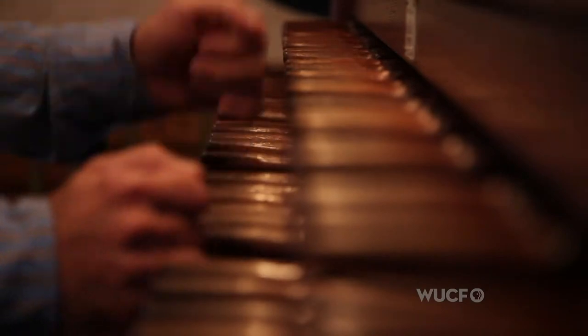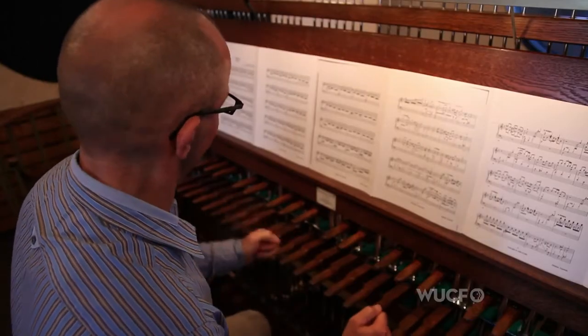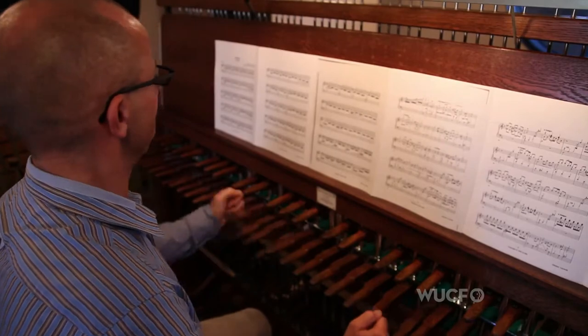My name is Geert de Hollander and I'm a carillonneur. I play the bells here at Bok Tower Gardens. Geert is probably the top carillonneur in the world. My father was a carillonneur, my grandmother was a musician. Bells in my blood — that's what I do.